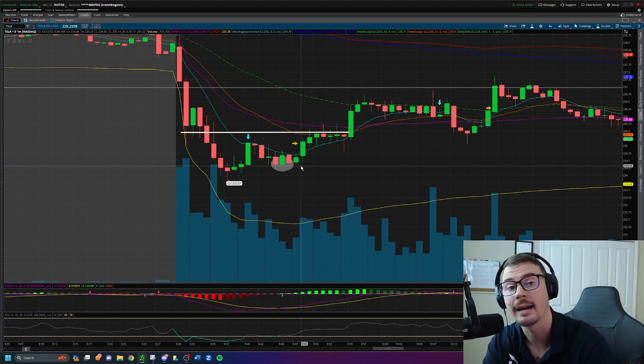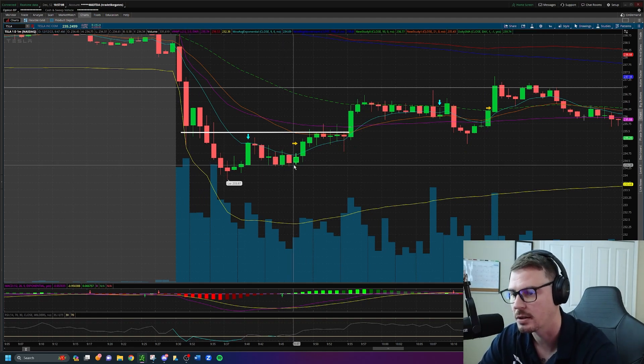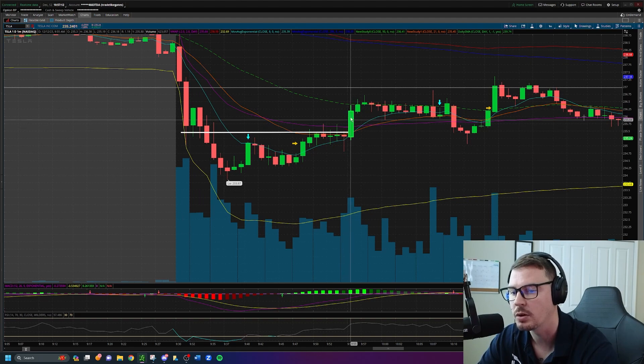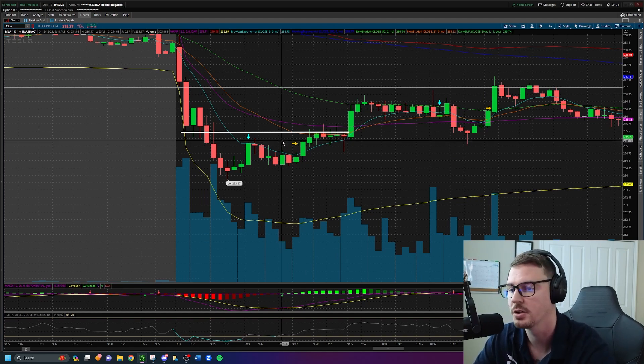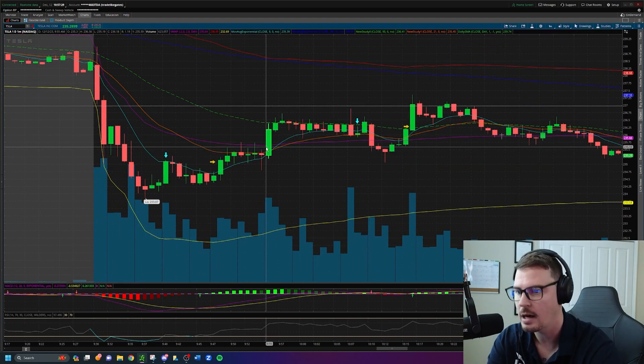I did not take my profits here on Tesla — had I done that, it would be a green day. So I don't take my profits, the stock rallies back up, and I wind up cutting this trade for a break-even trade. It was a washout — I made zero, lost about one dollar from slippage, and then paid commission fees on this trade. Pretty much a washout trade.